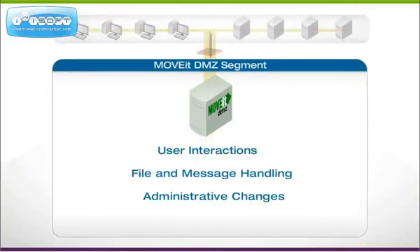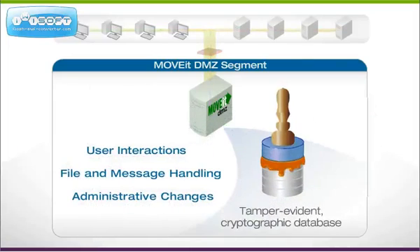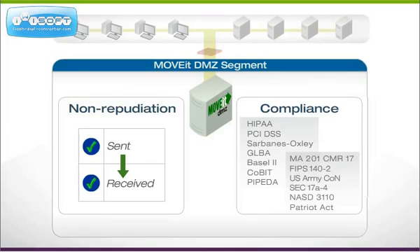Nothing happens on a MoveIt DMZ server without creating a record in the cryptographic, tamper-evident database. All administrative and file transfer activities are logged for auditing and compliance.